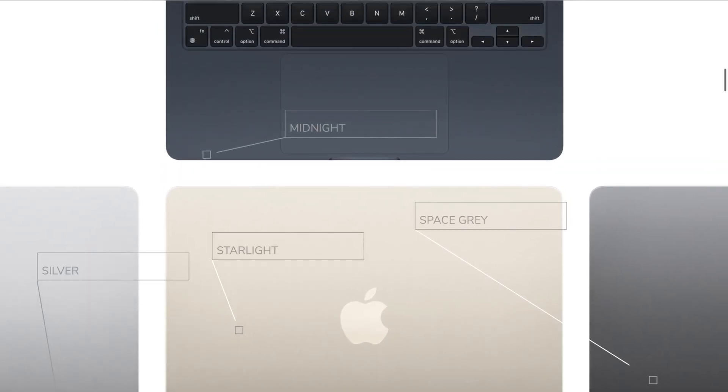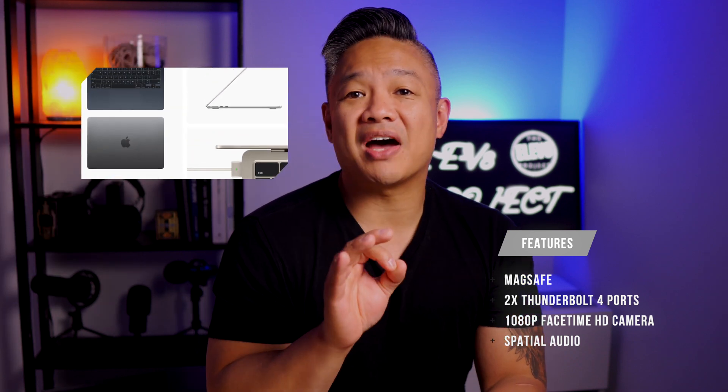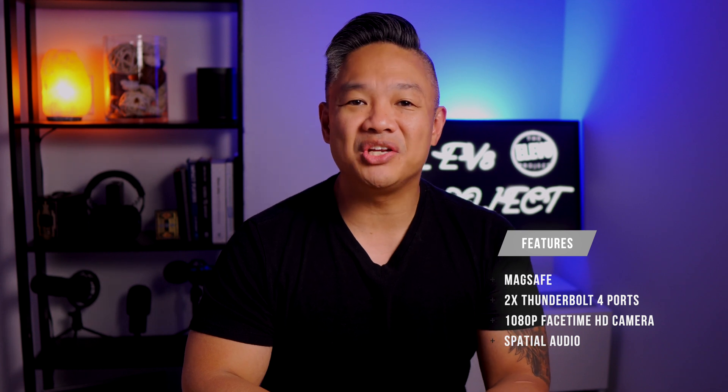The color options include midnight, space gray, silver, and starlight. The new MacBook Air still has a super thin design, just without the taper. It also brings back MagSafe to free up the two Thunderbolt ports and 3.5mm jack. The camera has been updated to 1080p finally, especially with the new norm of Zoom meetings and other video conferencing applications, with the addition of spatial audio.